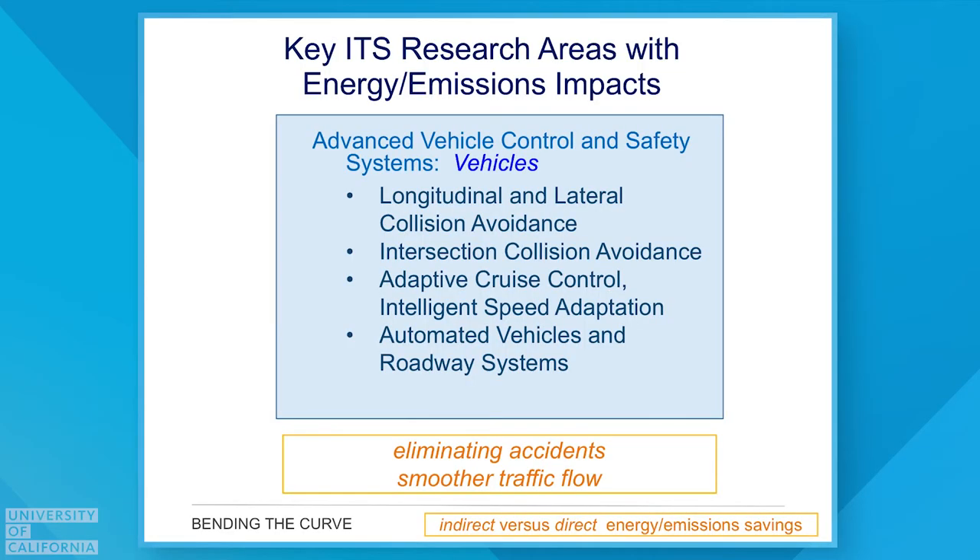As part of module four, we're going to talk more specifically about intelligent transportation systems — what that means and what it means from an impact on energy use and emissions. We typically divide these up into three areas: technology that goes on the vehicle, technologies that are more of a systems approach, and lastly one that's based on traveler behavior.